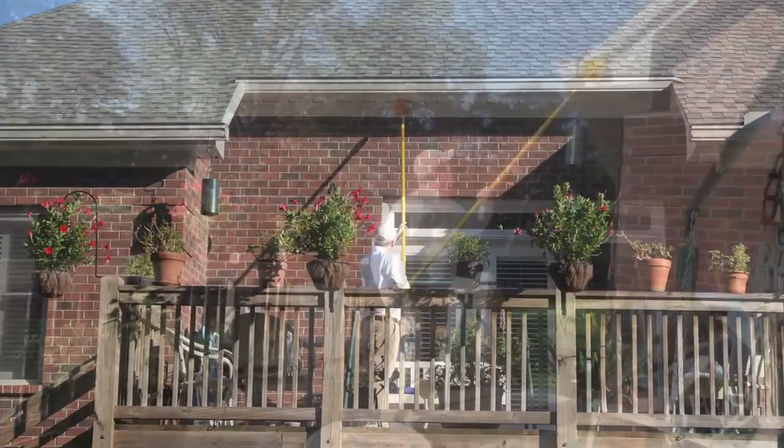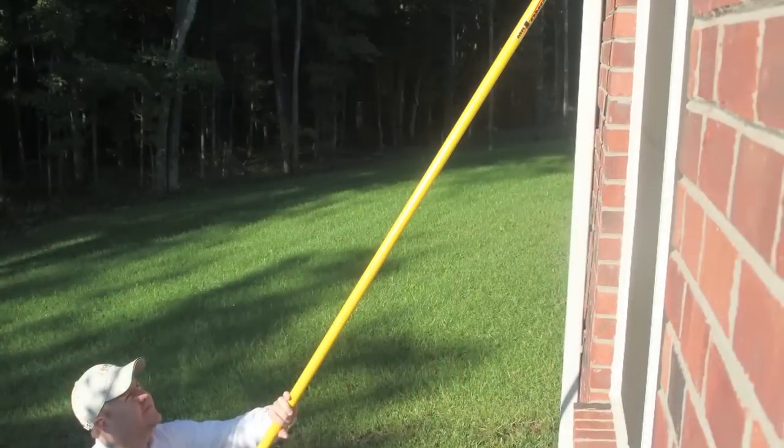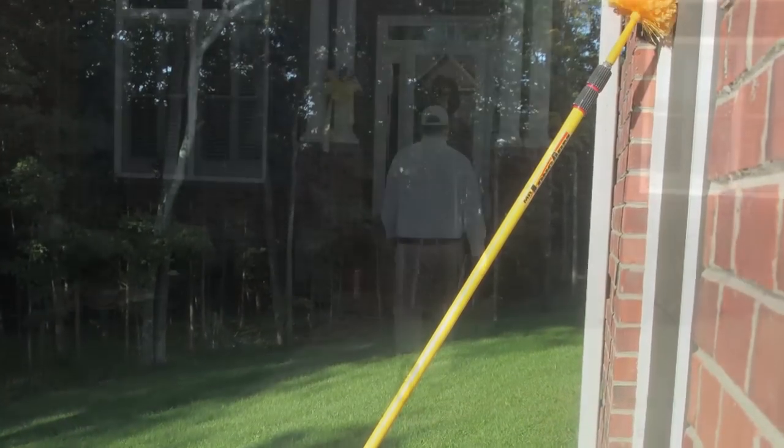The exterior service also includes eave treatment. Your technician will sweep the eaves of your home to remove spider webs, wasp nests, and any other pest activity.